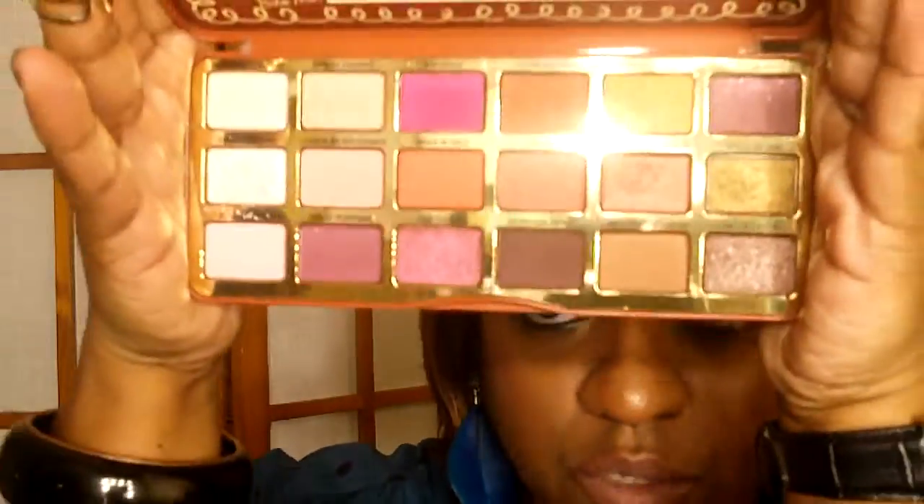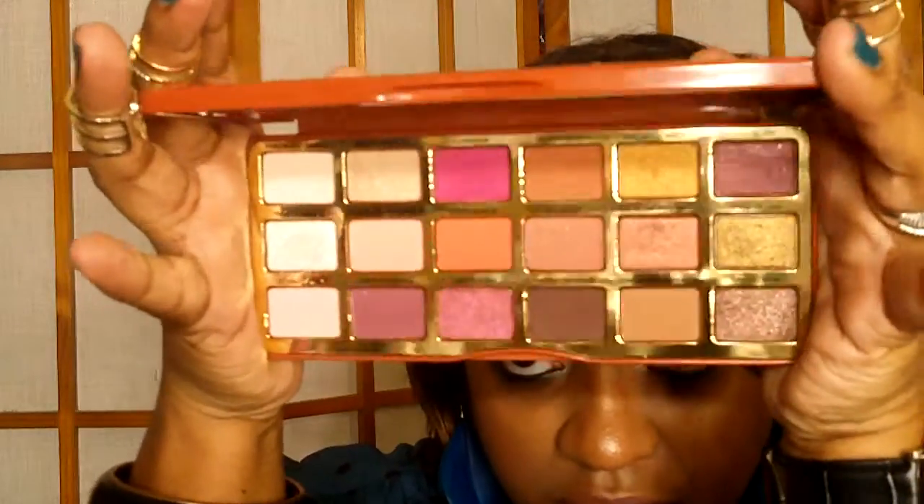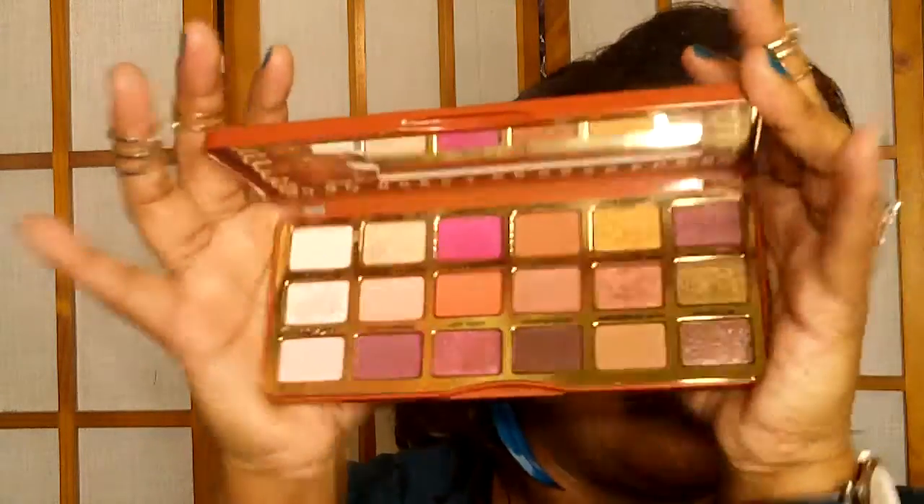Last palette I'm going to show you guys is the Too Faced Gingerbread palette. This one smells like cookies — absolutely wonderful. I love it. I don't feel gypped by any of the colors in it, and I have been loving it.